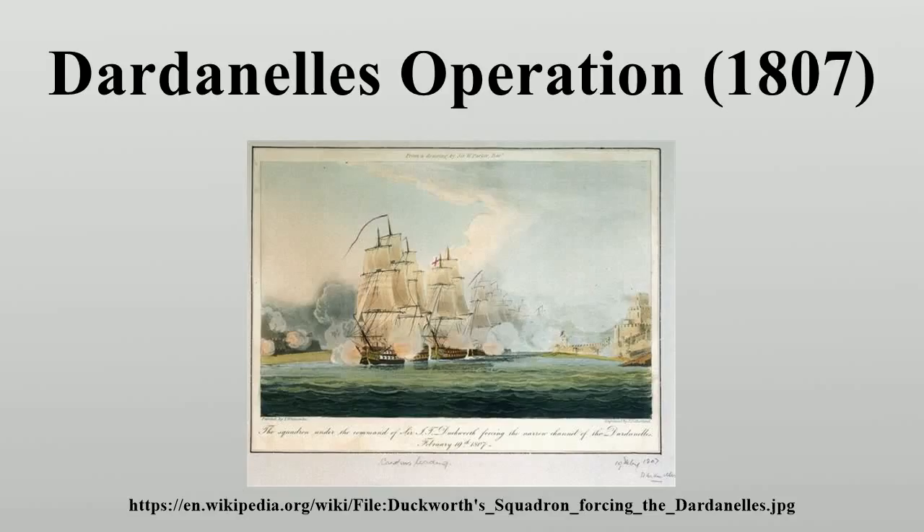In 1806, the French envoy Sebastiani had been dispatched to Constantinople with orders to bring about Turkey's re-entry into the war. Sultan Selim III set about preparations for war with Russia after positively receiving Sebastiani. The Russian Emperor, Alexander I, was alarmed by these developments as he had already deployed a significant force to Poland and East Prussia to fight the advancing French forces.